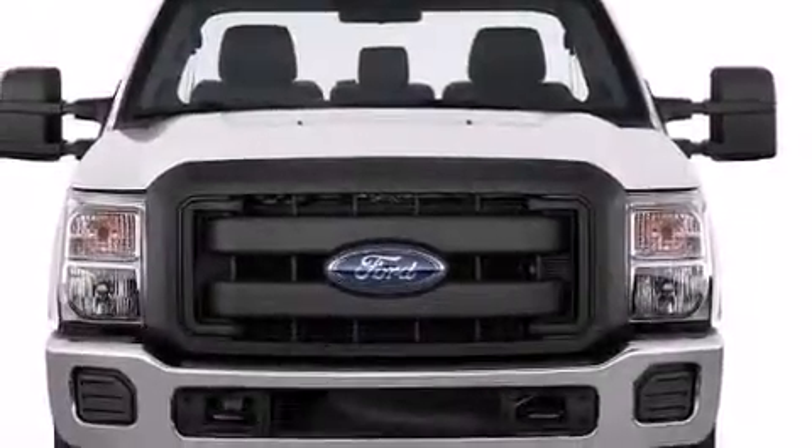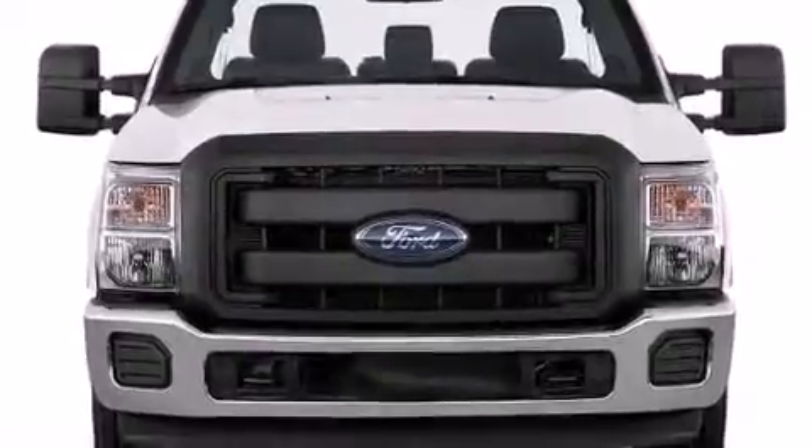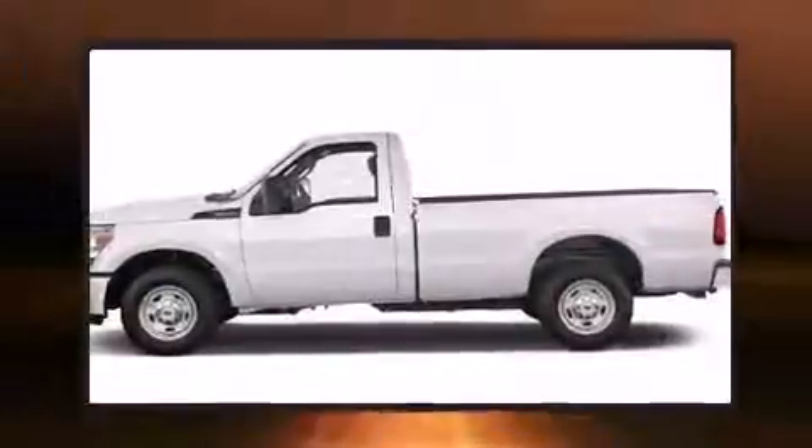Get excited about the 2012 Ford F-250. It features an automatic transmission, four-wheel drive, and a powerful eight-cylinder engine.